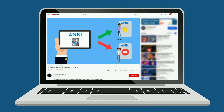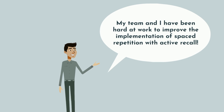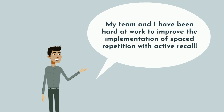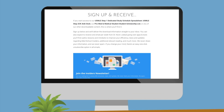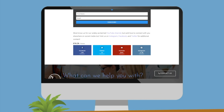Understanding Anki's limitations and how students' lives would be transformed with more efficient studying, my team and I have been hard at work to improve the implementation of spaced repetition with active recall. Our new company is called Mem. Big shout out to the handful of Med School Insiders newsletter subscribers who volunteered to be early access users and help us refine and improve the product before we release it to the public.